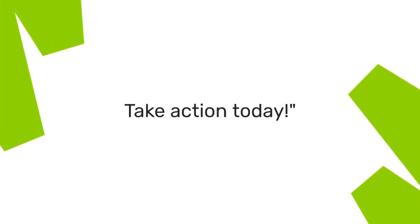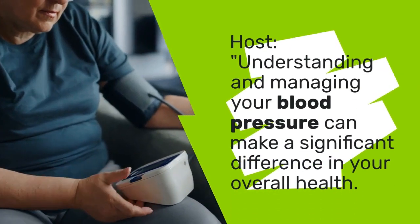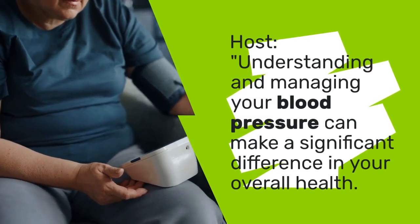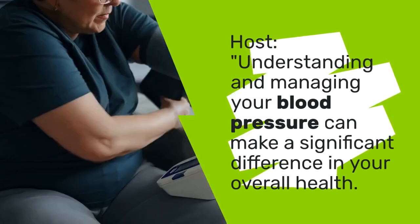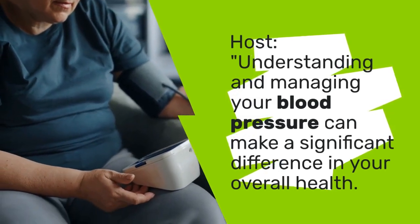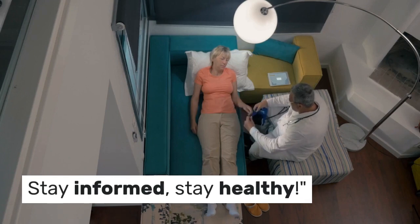Take action today. Understanding and managing your blood pressure can make a significant difference in your overall health. So stay informed, stay healthy.